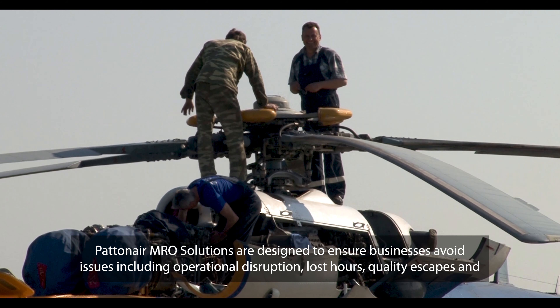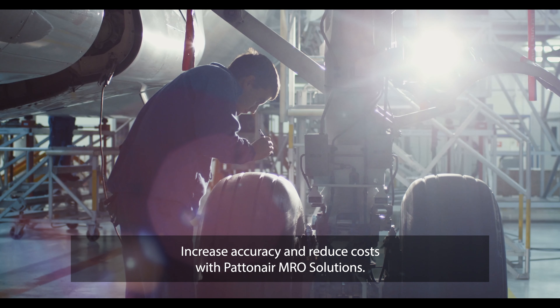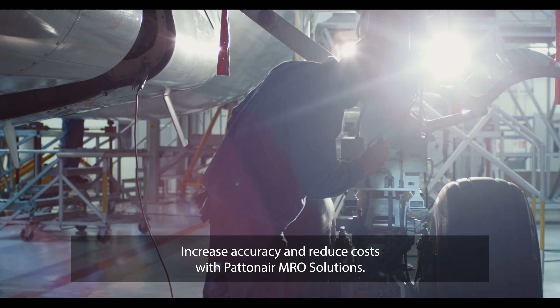Innovative, custom-built and cost-effective solutions that work in collaboration with businesses and their teams. Increase accuracy and reduce costs with PatentAire MRO solutions.